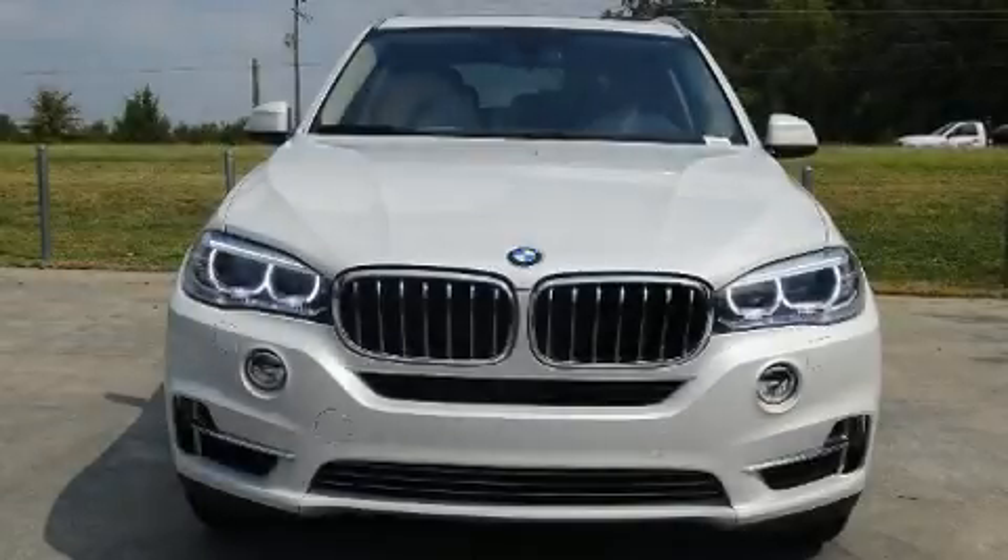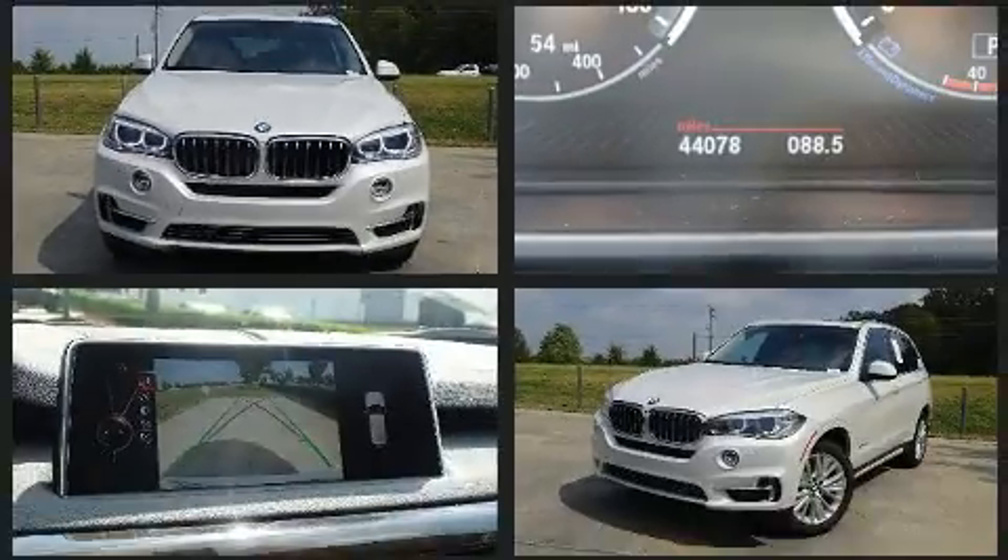Step into the 2016 BMW X5. With fewer than 45,000 miles on the odometer, this model delivers an exhilarating ride without compromising ultimate luxury.